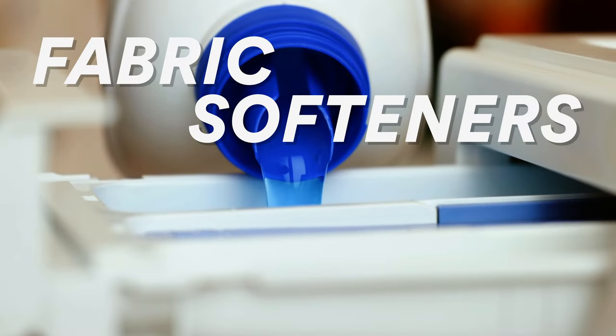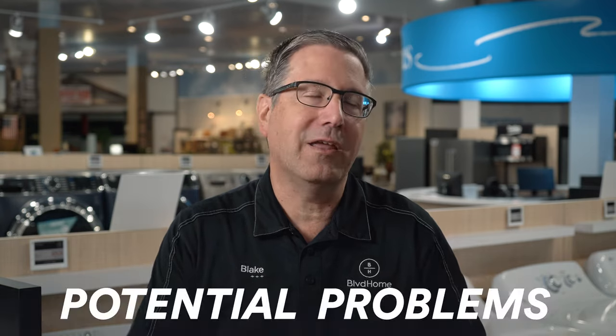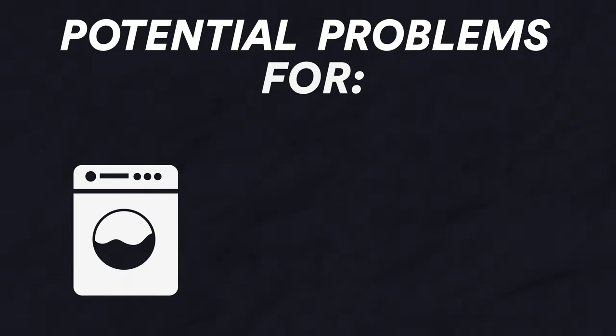I'm running the show Lakewood Boulevard Home. Today we're going to talk about fabric softeners — that lovely fabric softener everybody loves to use. There are some things about fabric softener you might want to think twice about. We'll talk about the positives and negatives and go through all the potential problems that can be caused with using fabric softener for your washing machine, your clothes, and even your dryer.